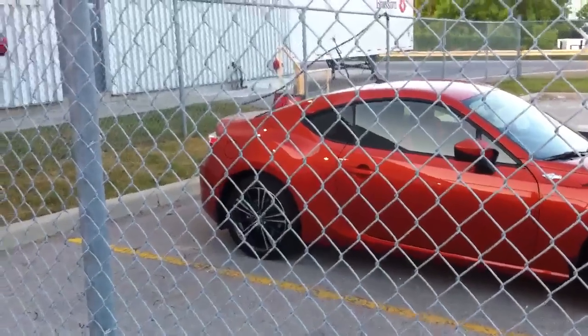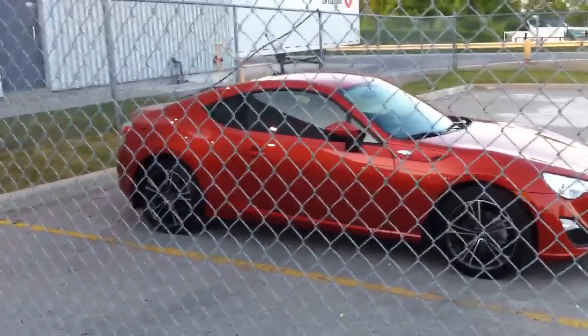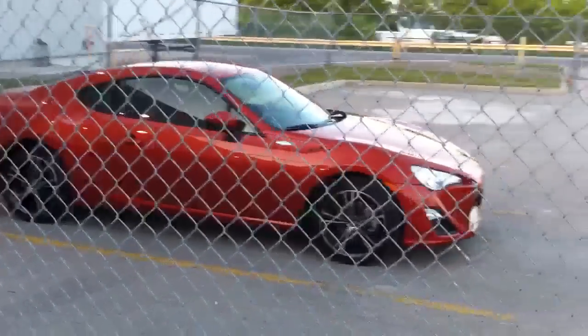I was originally considering getting an orange one, then I talked myself out of it, but it looks so good. It looks so good. Anyways, we better get out of here.